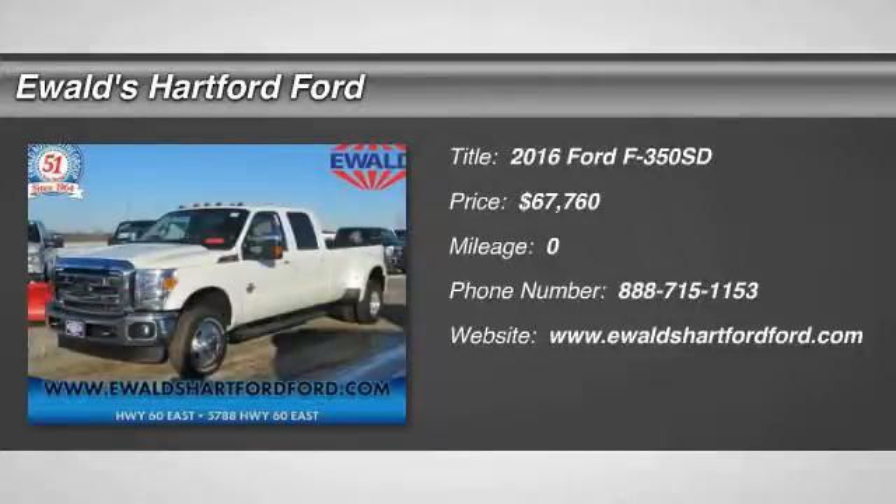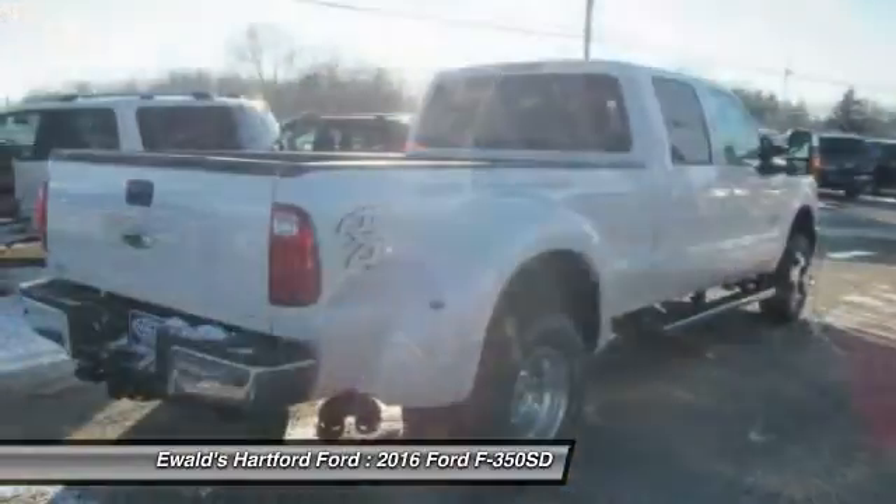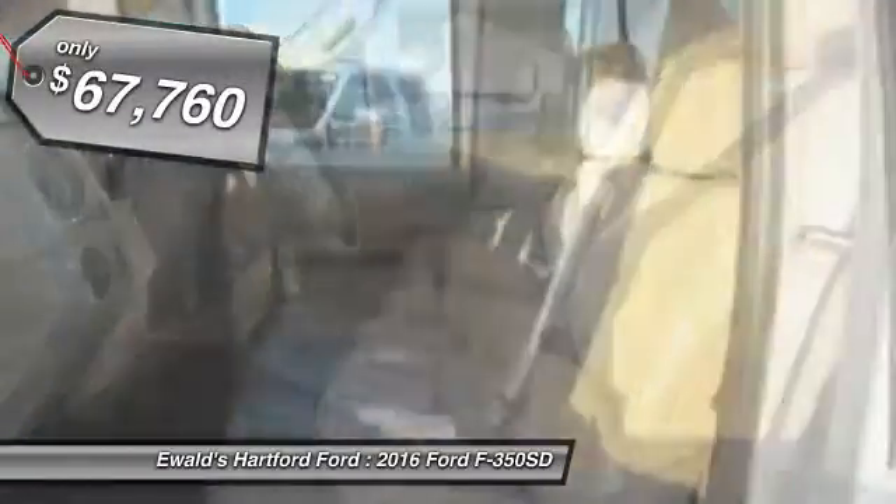2016 F-350 Super Duty. Head-to-head fuel efficiency. Head-to-head towing. Head-to-head torque. Ford F-350 Super Duty, priced below $70,000.